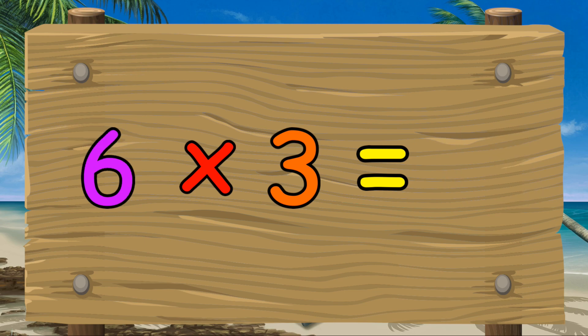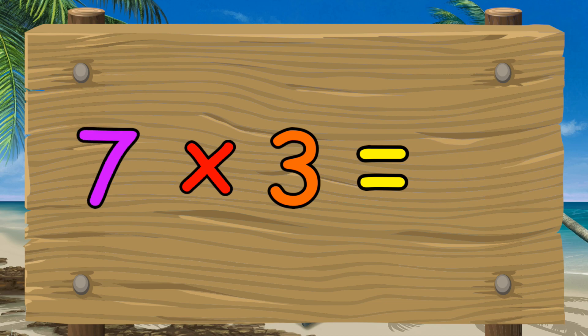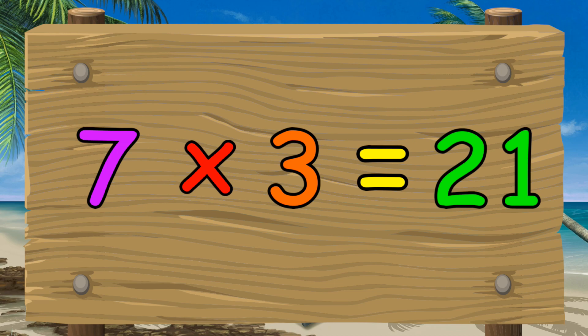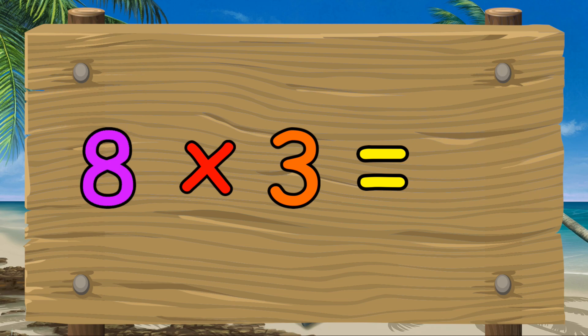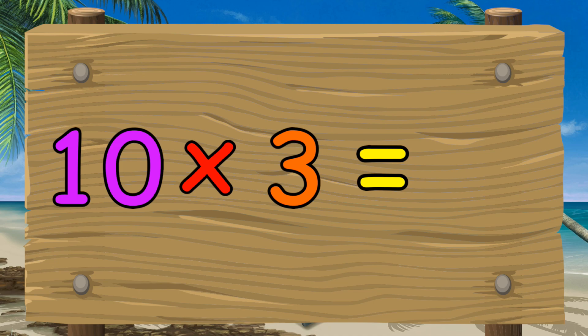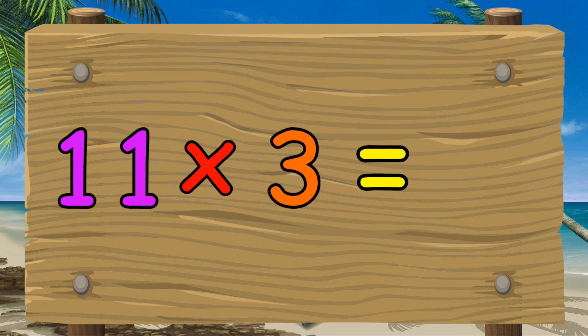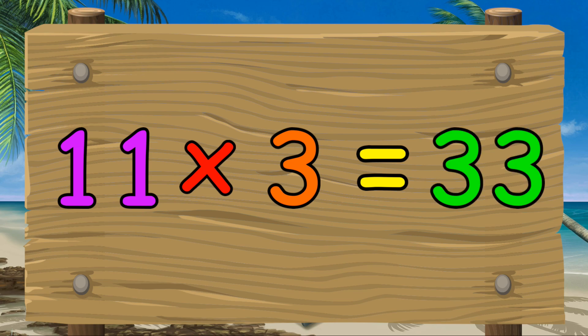Six times three equals eighteen. Seven times three equals twenty-one. Eight times three equals twenty-four. Nine times three equals twenty-seven. Ten times three equals thirty. Eleven times three equals thirty-three.